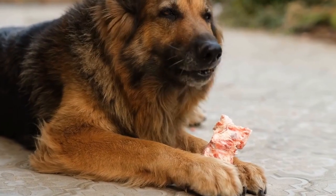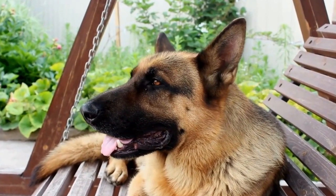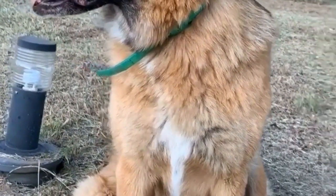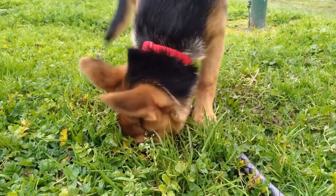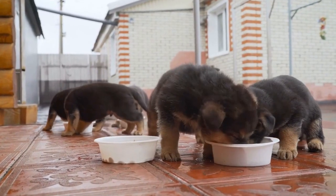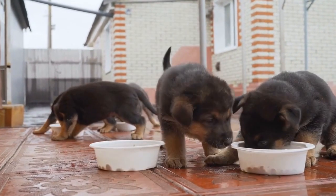6. Health Guarantees and Contracts. Reputable breeders often provide health guarantees and contracts with their puppies. These agreements protect both the buyer and the breeder and ensure the well-being of the puppy. Make sure you carefully read and understand all the terms and conditions before committing to a purchase. A good breeder should be transparent about potential health issues and provide support and guidance throughout the dog's life.